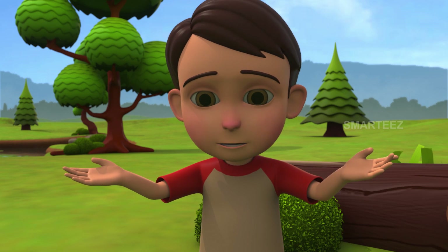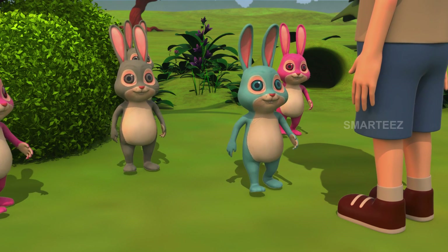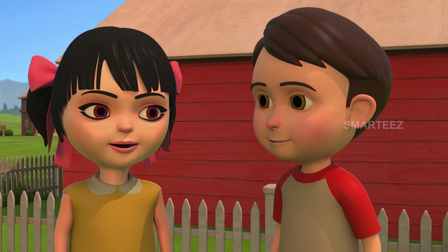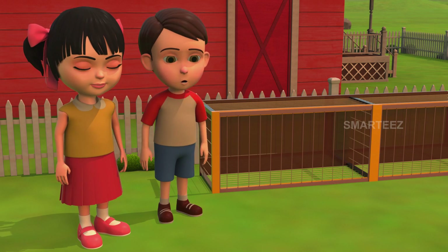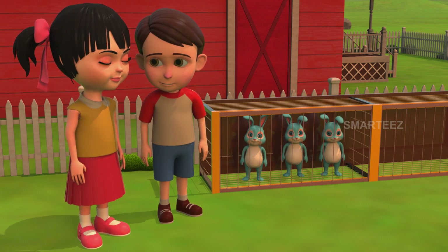Okay, everyone, it's nap time for the bunnies. Wow, Rick, they are good. Thank you, Raya. Let's just let them into the cage for a nap. That's three in the first cage. Let me get the next three.